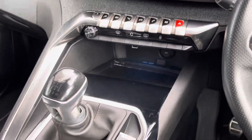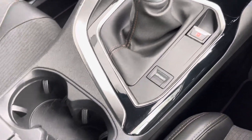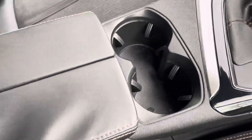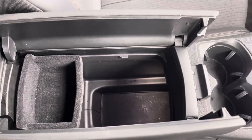Just below we have the USB port as well as the manual gear stick, electronic parking brake, cup holders for both yourself and your front seat passenger, and just underneath the armrest we also have additional storage space.